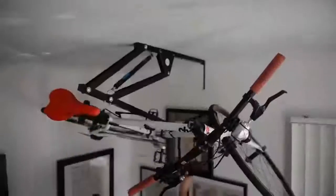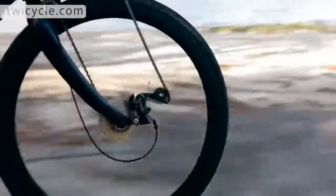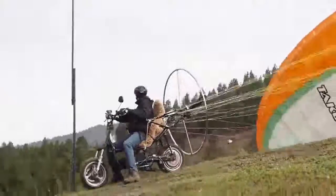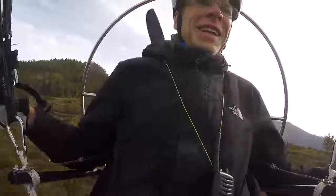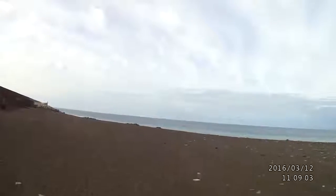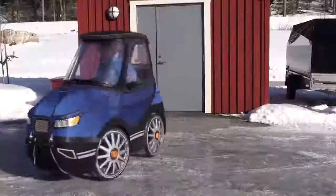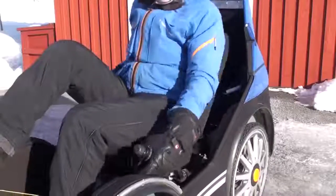#60: Ceiling Bike Rack. Lets you securely store a bike horizontally near the ceiling of a garage or hallway. #59: Twicycle. Lets you work out your upper body in addition to your lower body. #58: Flying Motorcycle. Features an 8 HP motor for the rear wheel and a 17 HP motor for a propeller at the scooter's rear.